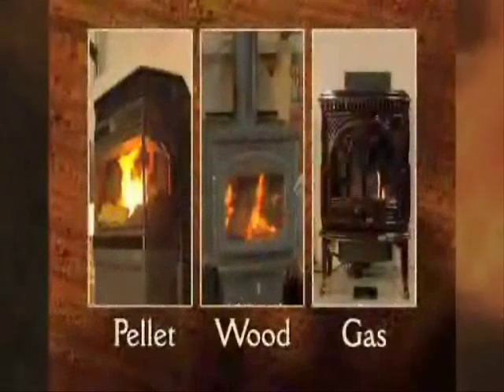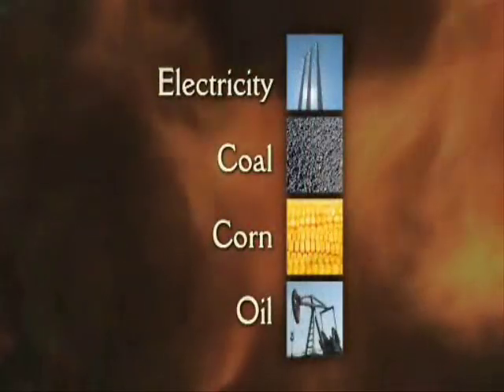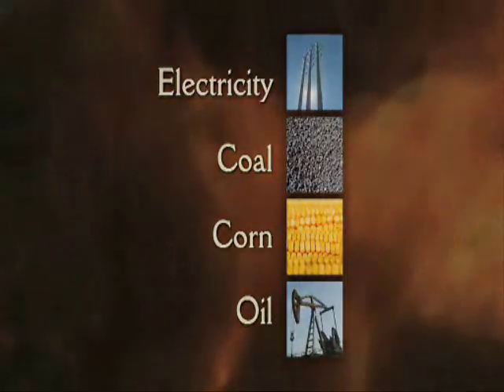These are the three most popular options, but electricity, coal, corn, and oil are other fuels that are sometimes used in stoves and inserts, depending on their availability in various areas.